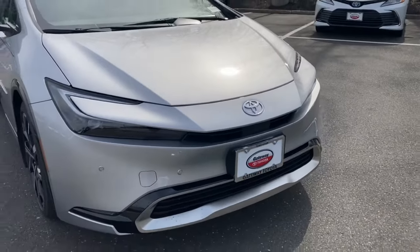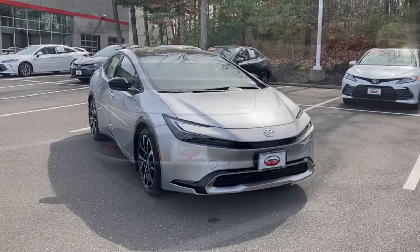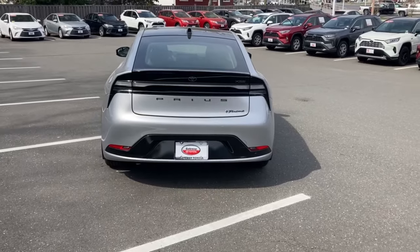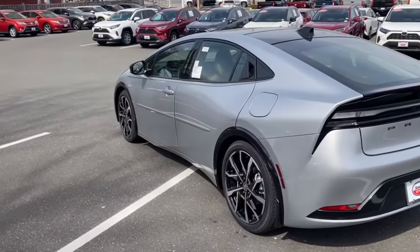Fresh off of its slick redesign, you're looking at over 220 horsepower on Toyota's fifth-generation hybrid system, delivering you more than 50 miles to the gallon with a redesigned suspension giving you handling that's better than ever on the Prius.